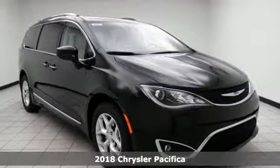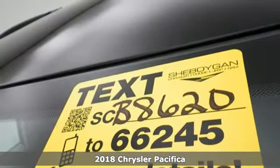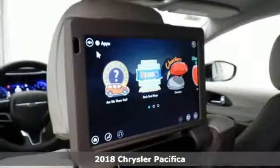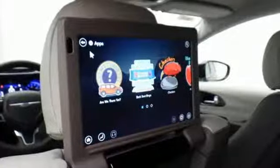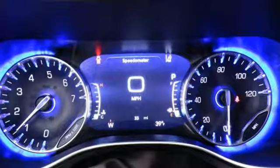It's a 2018 Chrysler Pacifica. This minivan is more flexible than the Overachiever at Yoga Class. It offers sliding side doors, second row in-floor storage bins, third row stow-and-go seats, and driver's seat stow-and-assist, giving you the space you need when you need it.